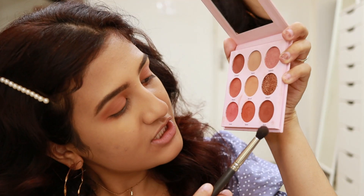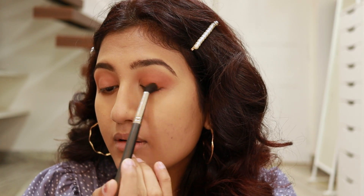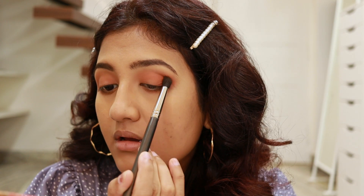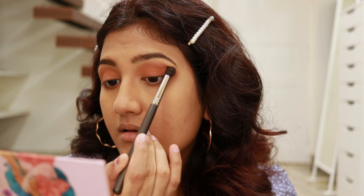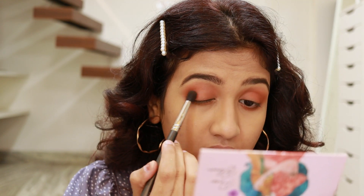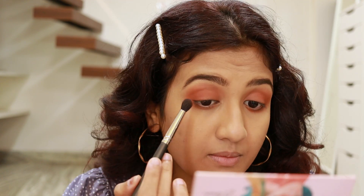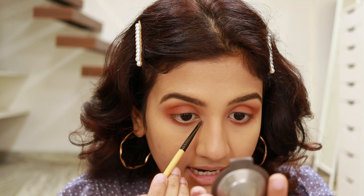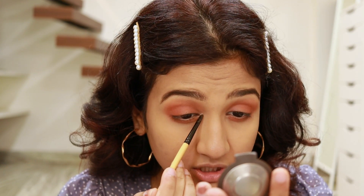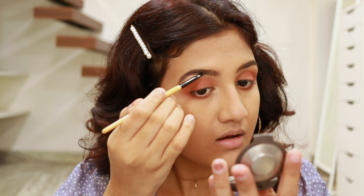For the next shade I'm using Brick — a warm brown shade — focusing mostly on the crease and outer V. First dab lightly then blend it out. I have two variants of this palette; if you want to see swatches you can check my Instagram reels or YouTube Shorts. Next I'm using my Becca highlighter in the shade Champagne Pop to highlight my inner corners. It's really sad that Becca is shutting down — I have two products from them and I love both. I'm also highlighting my brow bone.